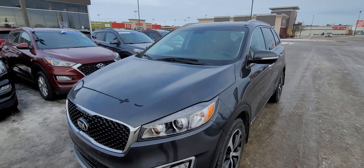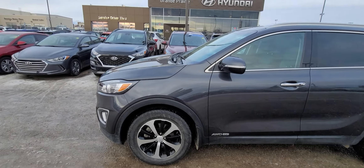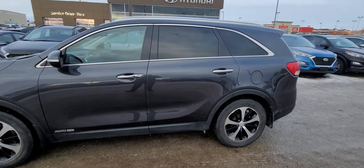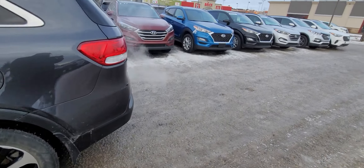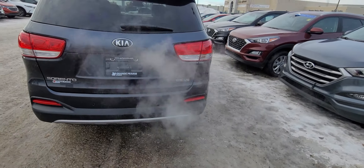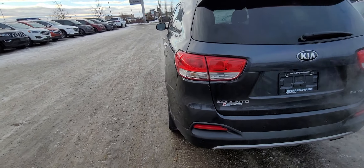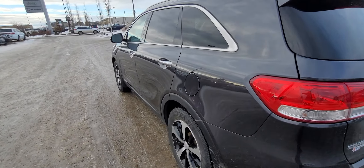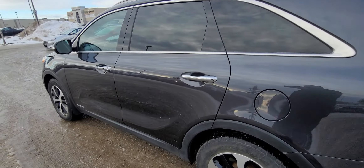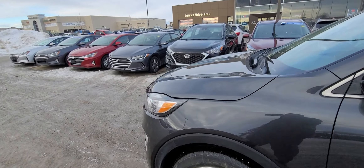Good afternoon, this is Kyle from Grand Prix Hyundai and here is your walk around on our 2017 Kia Sorento EX. This is the V6 model. With the V6 engine you're getting 290 horsepower, which is more than enough to conquer the roads around here and even if you're traveling into BC. Fuel economy: you're going to get 13.2 liters per 100k in town and about 9.3 liters on the highway.